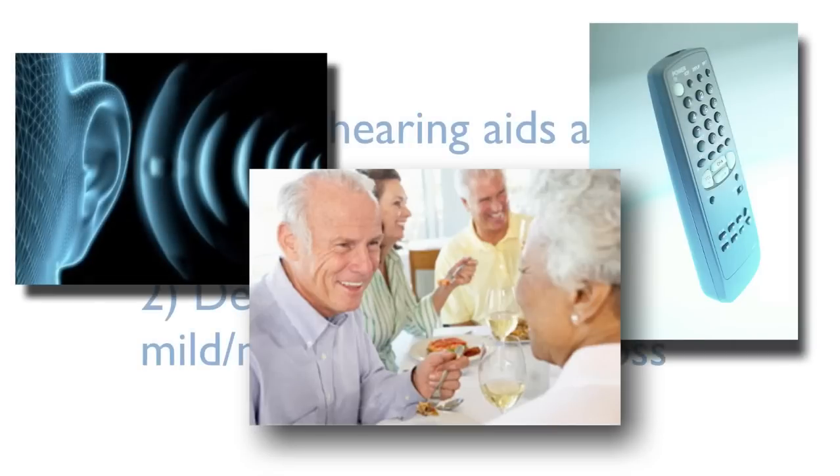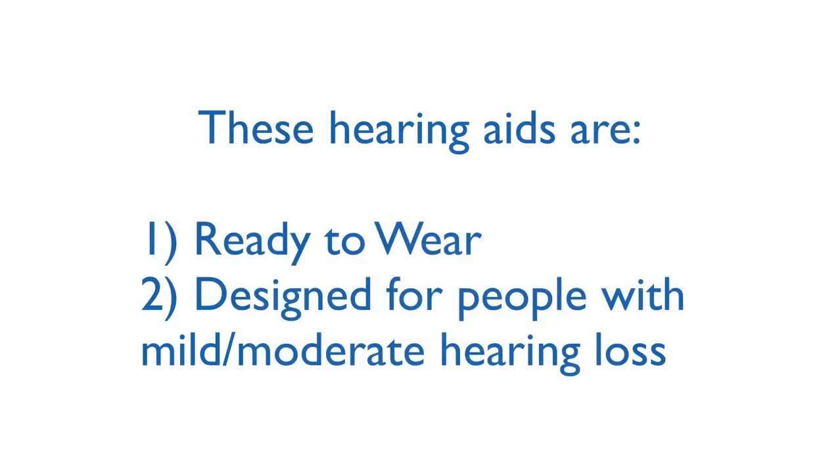and help filter out background noises. They are ready to wear and designed for people with mild to moderate hearing loss.